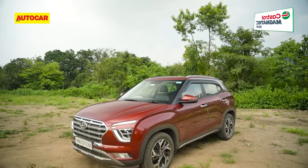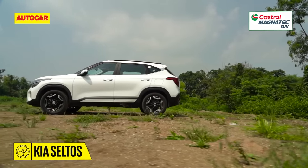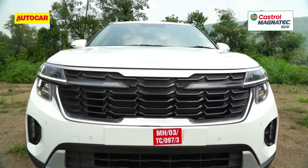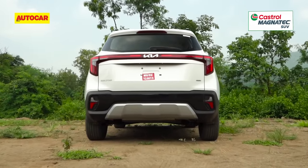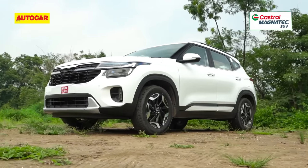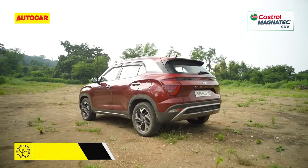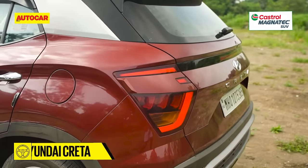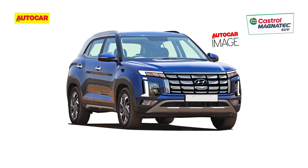The Seltos and Creta look the most substantial of these SUVs, and going strictly by the measuring tape, the Kia is the longest. The 2023 styling update brought in a slightly larger grille, tweaked bumpers, revised headlights and new connected tail lamps, refreshing the handsome Kia's look. The Hyundai Creta is effectively the oldest SUV here but remains polarizing in looks even three years after launch. Hyundai will be out with an updated Creta in the coming months with Tucson-like edgy parametric details expected.